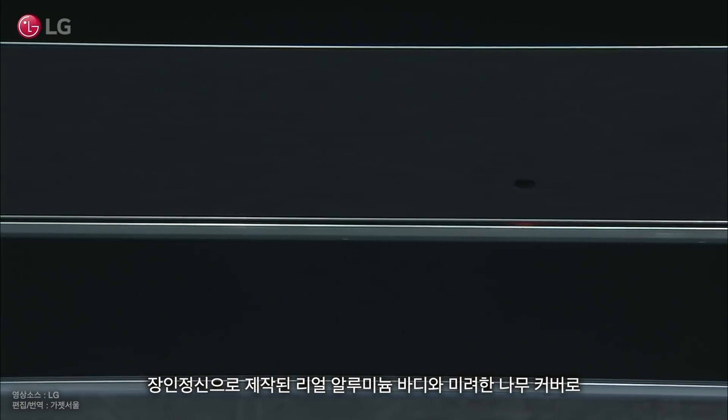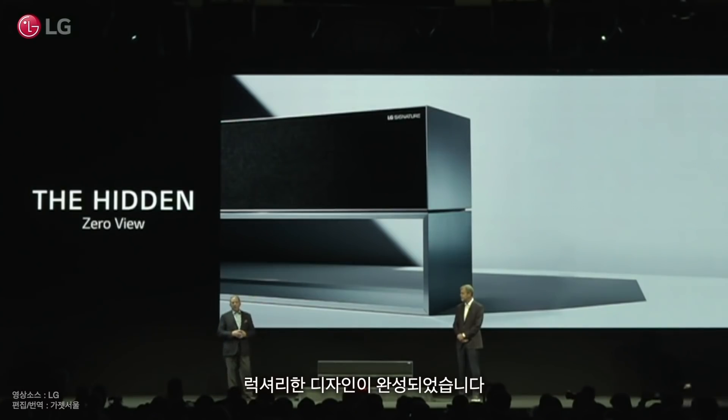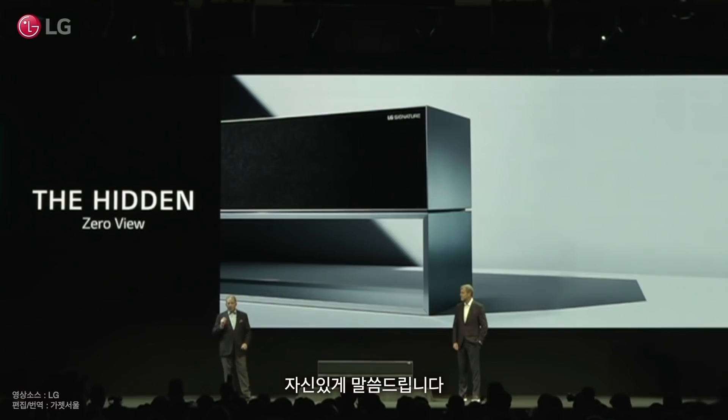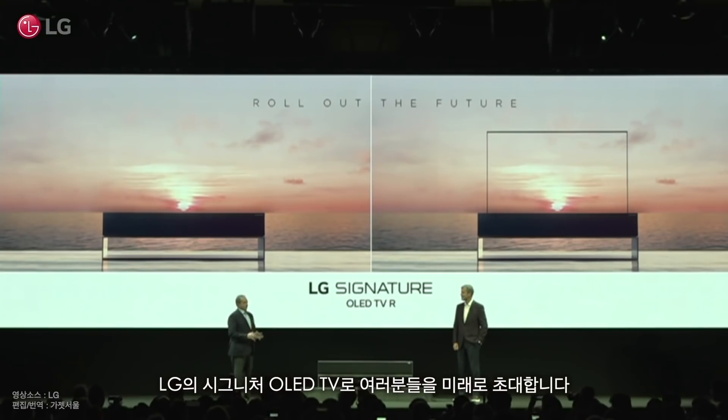LG's luxurious design is completed with a real aluminum body and an aesthetic wood blend cover that imparts a sense of craftsmanship and durability. We're confident that LG's Signature OLED TV R will be able to roll out the future for many consumers by delivering a new way to enjoy television.